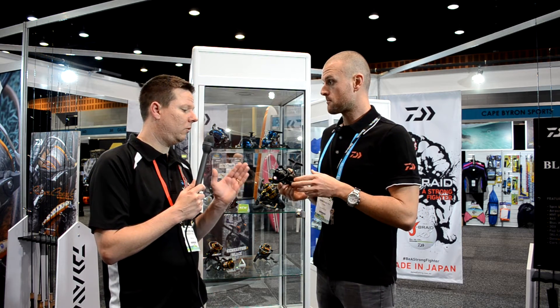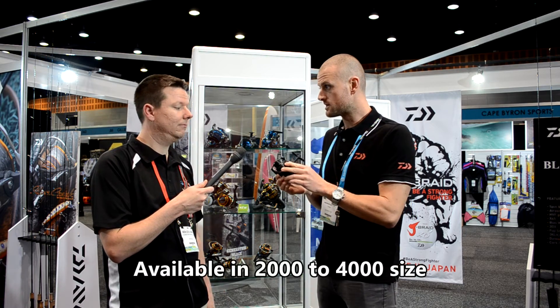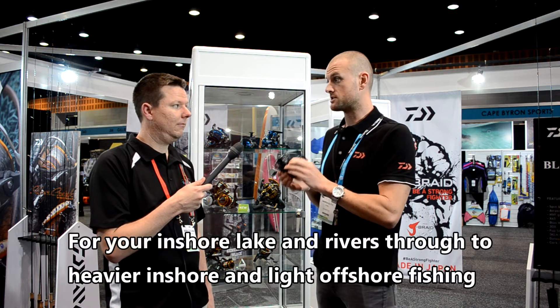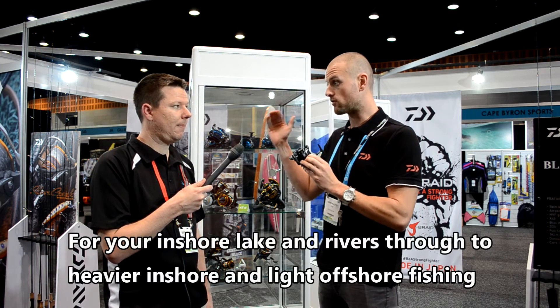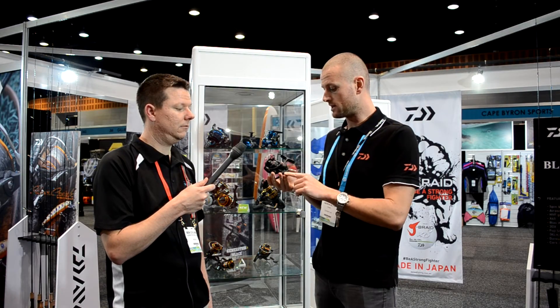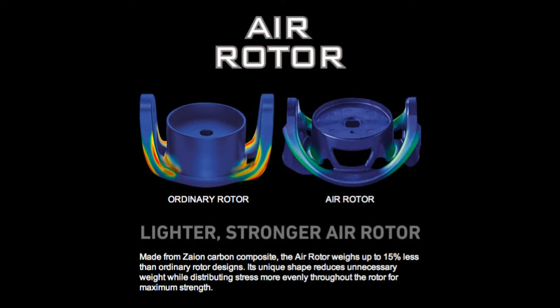So what have we got in size terms? We start at the 2000 size and we're going to go all the way through to the 4000 size. These reels feature some of our really top of the range technology — we've got the mag seal system in the reel, a very high quality gear set, a nice graphite body which keeps them light, and our air-roader technology in there as well.